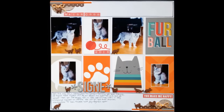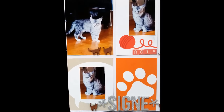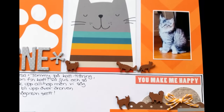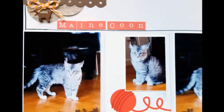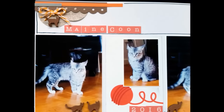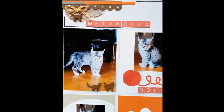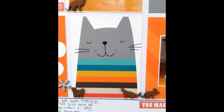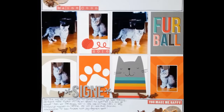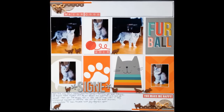I'm happy about this layout. I'm happy about the series I made, and it's been really fun to work with a theme like this for a couple of layouts. Thank you so much for watching. I hope to see you soon again. Take care. This is Åsa. Bye!